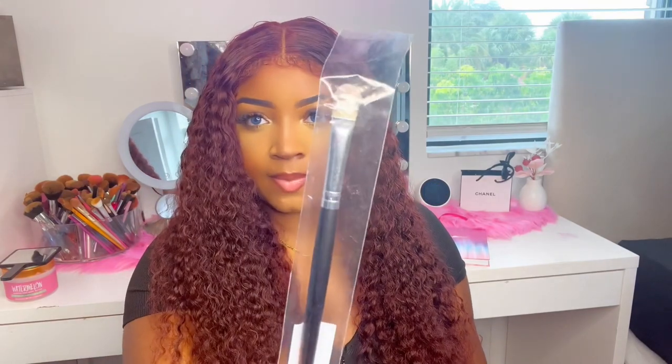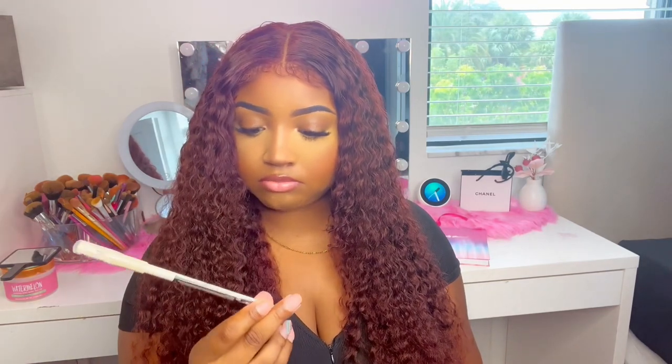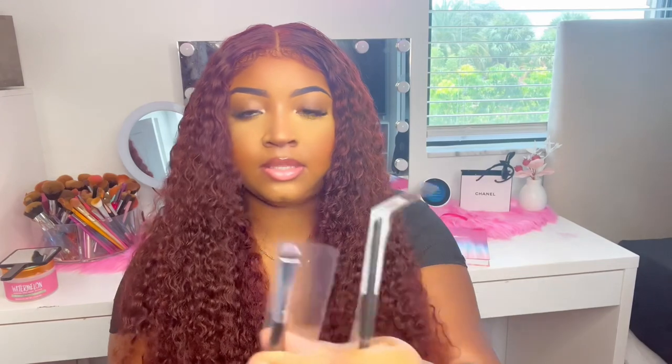Then I got a flat makeup brush, another pencil, and another brush. And a spoolie brush for the brow wax I bought.